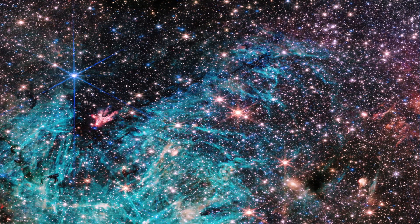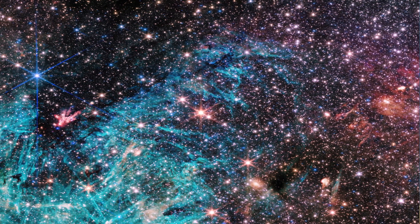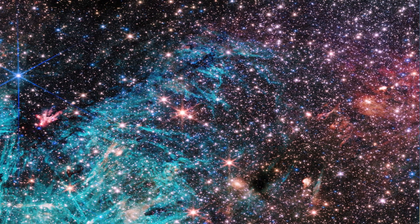Hello friends. Webb Telescope reveals new features in the heart of the Milky Way galaxy. The full view of NASA James Webb Space Telescope's NIRCAM instrument reveals a 50 light years wide portion of the Milky Way's dense center.